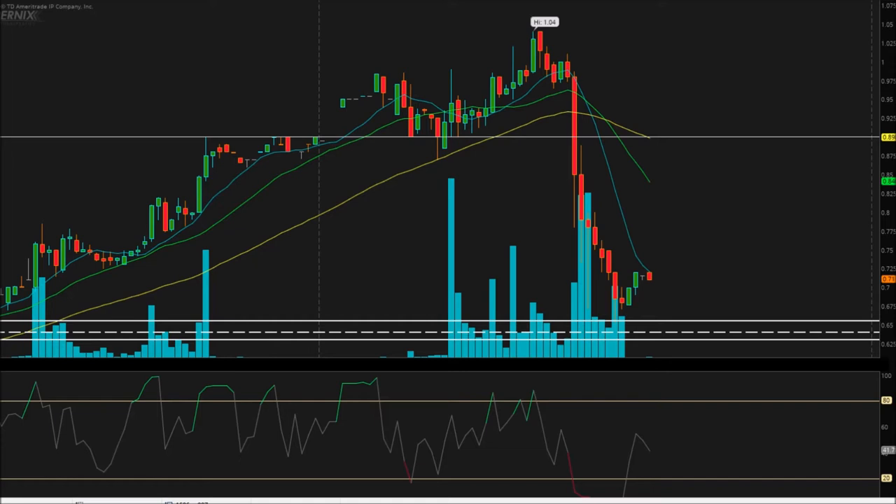Two days ago, this thing broke through the channel down here at the bottom. We had this channel that we were sitting at for a while, broke through it two days ago. That channel was between 62.5 to about 65.5 cents. It broke really bullishly yesterday, making some really nice higher highs all the way up, and then we kind of got denied at this area of resistance.